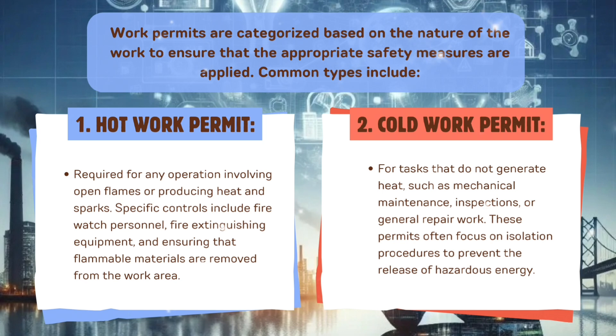Types of work permits. Work permits are categorized based on the nature of the work to ensure that the appropriate safety measures are applied. Common types include: first, hot work permit — required for any operation involving open flames or producing heat and sparks. Specific controls include fire watch personnel, fire extinguishing equipment, and ensuring that flammable materials are removed from the work area.